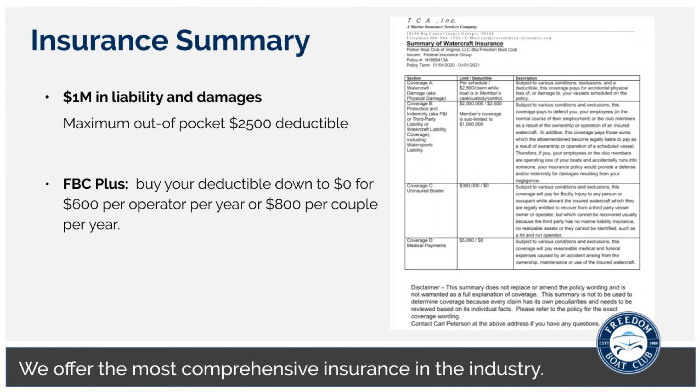Your membership includes insurance. Our average boat spend is $60,000 to $100,000, and you'll never have to replace a boat in full. The most you could ever be liable for if you damage a boat is up to the $2,500 deductible, and we do have an optional buy-down program to get that deductible down to zero as well.